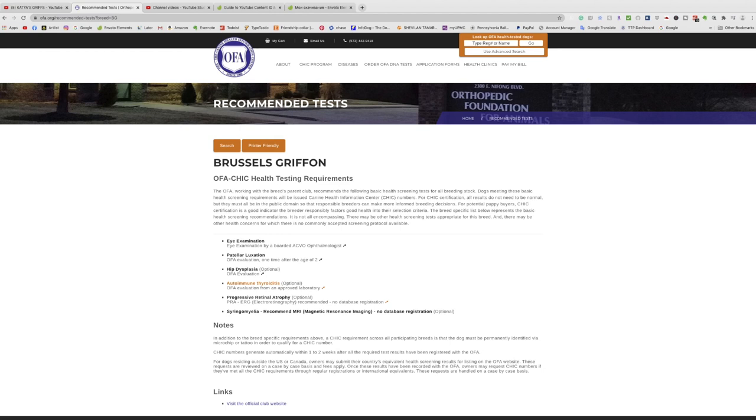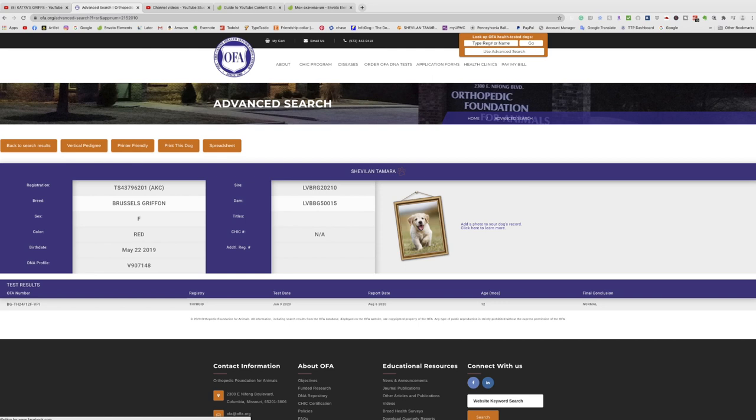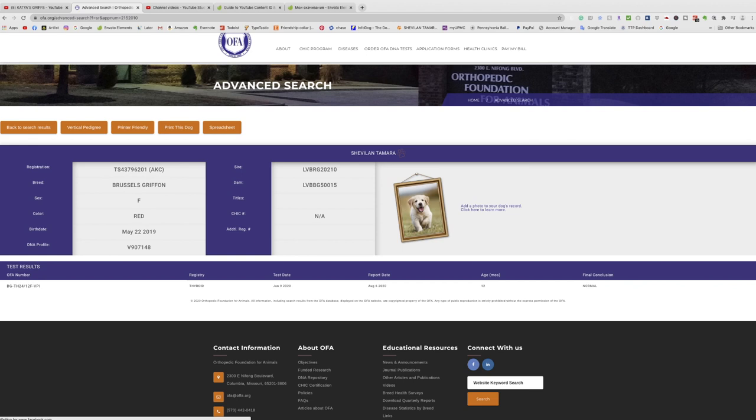If you like a specific dog and want a puppy from that litter, go to the OFA website and look up health-tested dogs. Enter the name of the dog — I'll show an example with my dog, Chevalier Tamara. She's not old enough for all tests yet, but click on her name and you'll see her AKC number, breed (Brussels Griffon), color (red), date of birth (May 22, 2019), DNA profile, and her parents' numbers. You'll also see the test results — for example, her thyroid test came back normal. That's what you're looking for: 'normal' or 'good.'